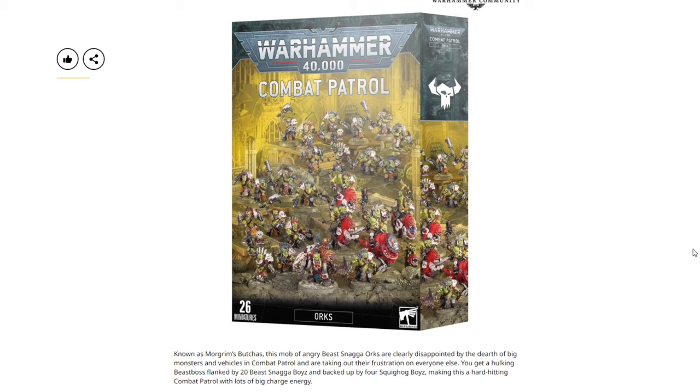Then we have the new Combat Patrol: Orks. It's very cool of Games Workshop to show off what's in the combat patrol right away rather than waiting and delaying. Known as Morgrim's Butchers, this mob of angry Beast Snaga Orks are clearly disappointed by the dearth of big monsters and vehicles in combat patrol. You get a hulking Beast Boss flanked by 20 Beast Snaga Boyz and backed up by four Squighog Boyz — which includes the Nob on Smasha Squig and the bomb Grot. It's a very cool, completely Beast Snaga-themed combat patrol.